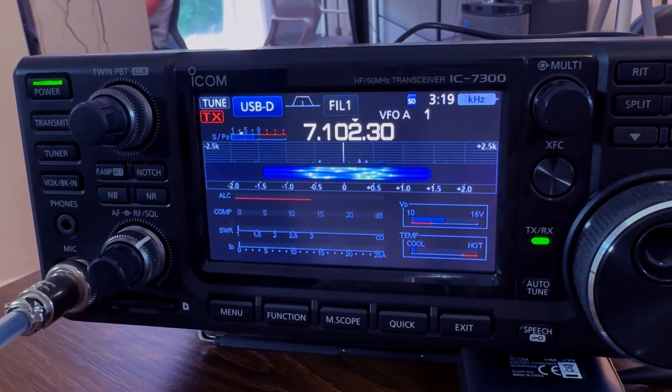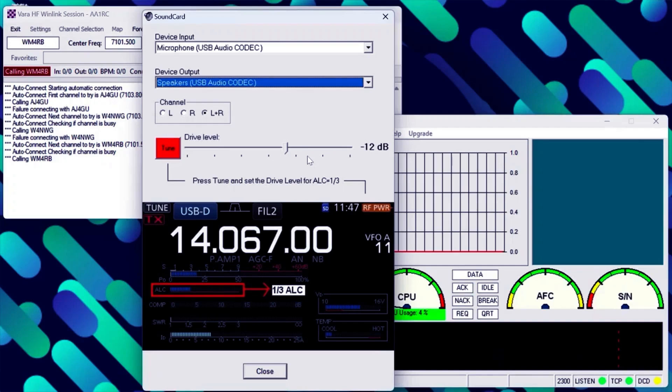What are some of the coolest things from the course that people should be excited about? If you've never worked digital before, we're going to teach you how to do HF Winlink. Once you get going it's a lot of fun, and those same emergency skills would then translate to doing things like FT8 or PSK31, where you can go off and have a good time operating digitally.